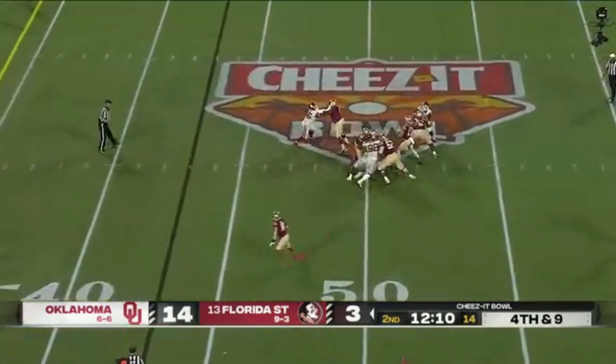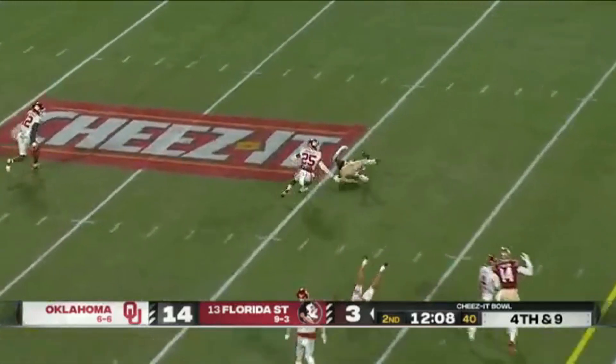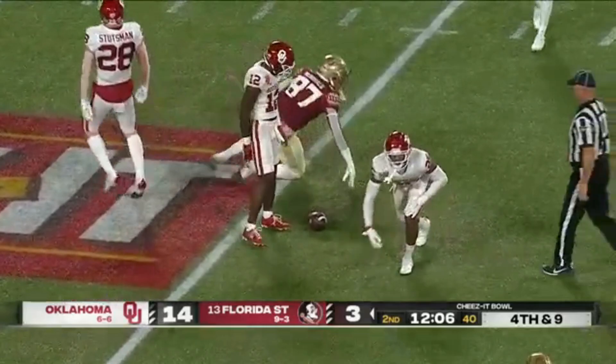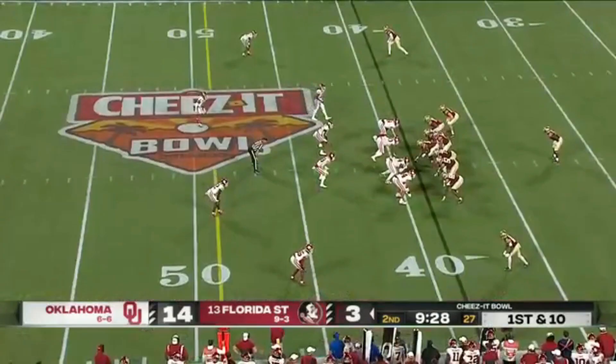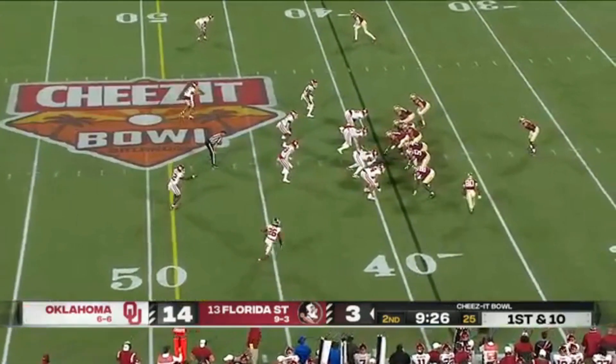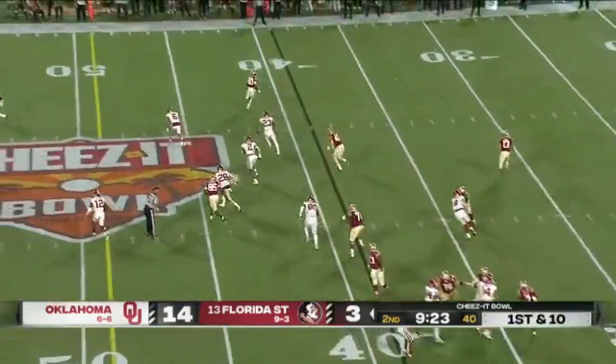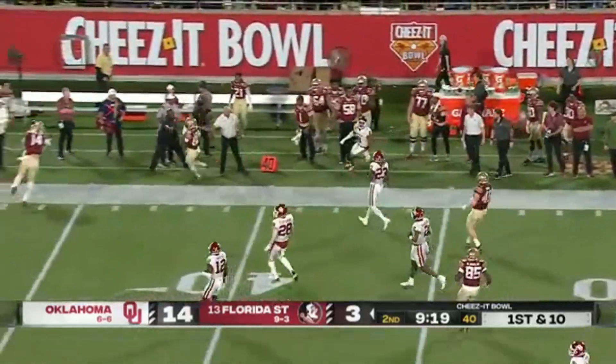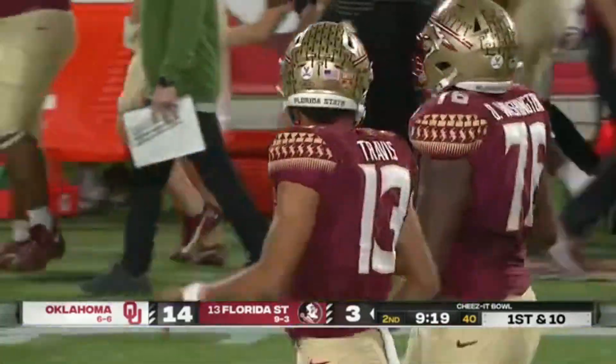Four-man rush. Travis up the seam — bobbled and dropped, in the hands of Cameron McDonald. They missed on fourth down at nine. But OU missing the field goal. Now wide open — here's Ontario Wilson, and then Pokey Wilson up the sideline to the Florida State first.